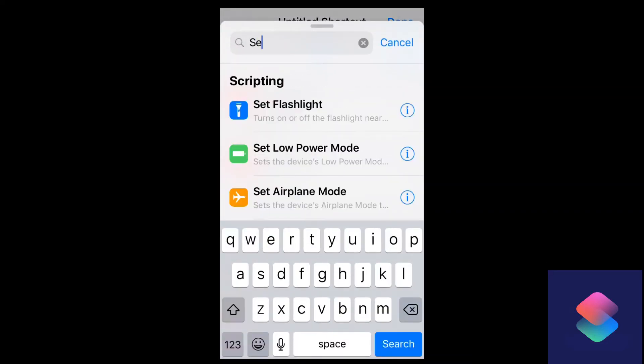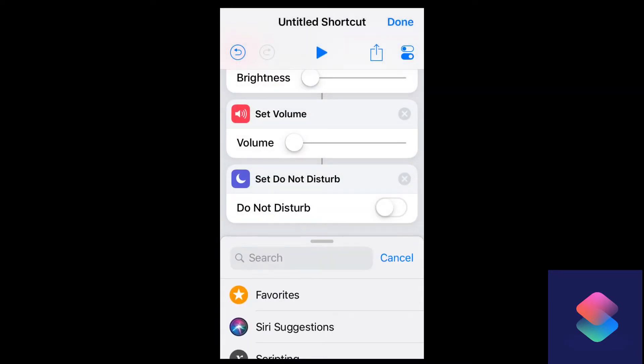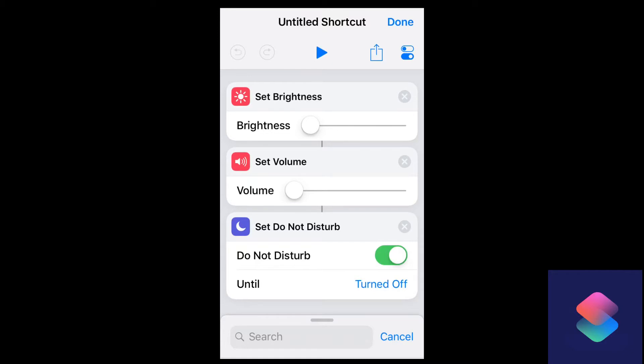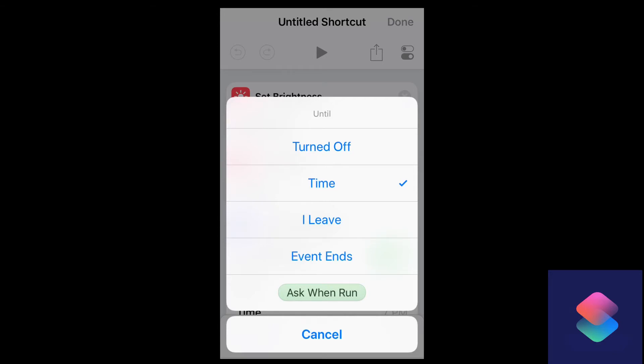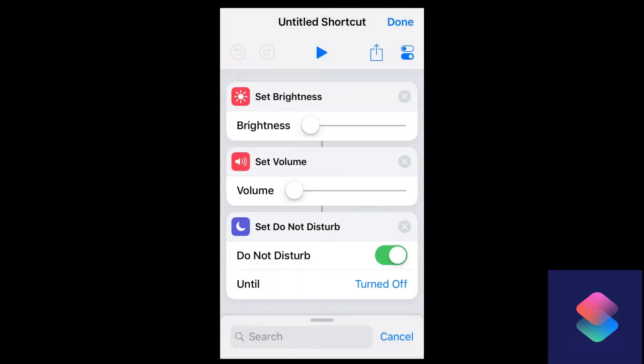So how do we actually do this? We're going to search for and set Do Not Disturb — add that to our shortcut, and flip that switch to turn it on. What will happen is whenever this shortcut is run, you can see the sequence of events: the brightness will be turned down, the volume will be turned down, and Do Not Disturb will be turned on. The last option at the bottom of the Do Not Disturb tab shows that it will remain on until it is actually turned off. You also have the option to tap on that and select different times — for an event, when you leave, or you can ask for input when the shortcut is run. I'm going to leave mine on the 'until turned off' position.